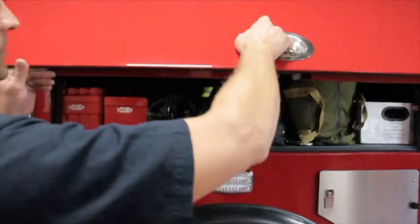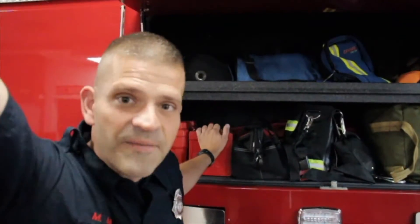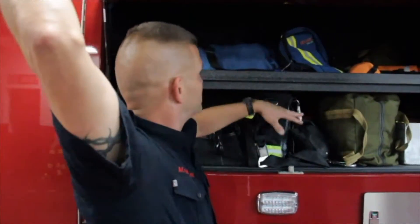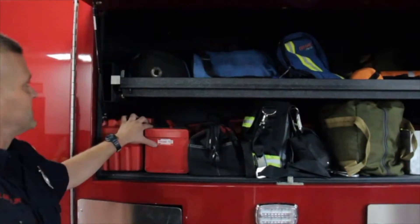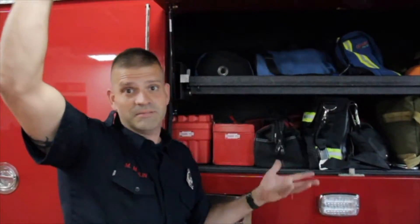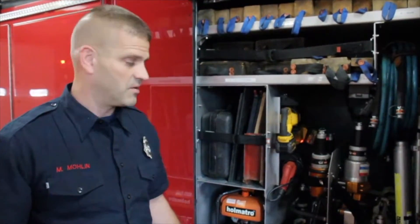Over here we have lots of other equipment that we use for lots of different kinds of emergencies, because we don't only go on fires — we go on all kinds of emergencies. We have ropes and toolboxes full of all kinds of stuff to help us do whatever we have to do to help out in the emergency. One common emergency we go to are motor vehicle accidents all over town.